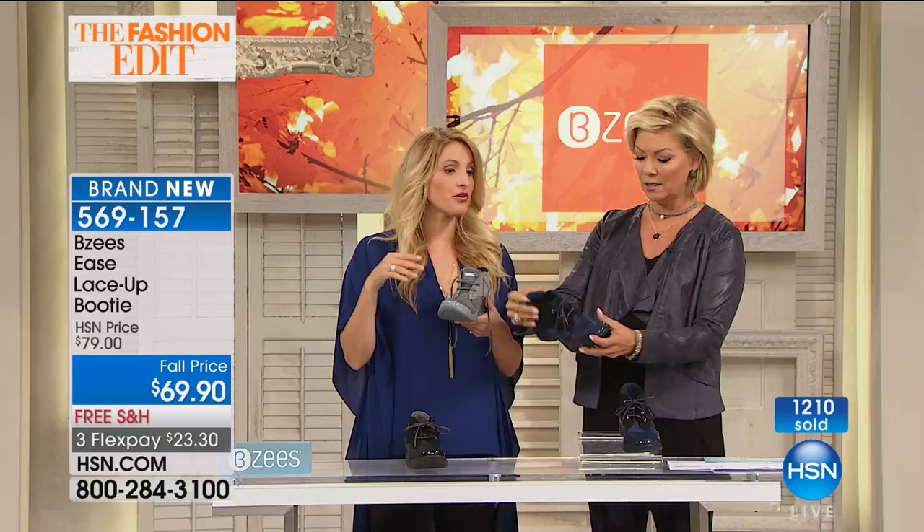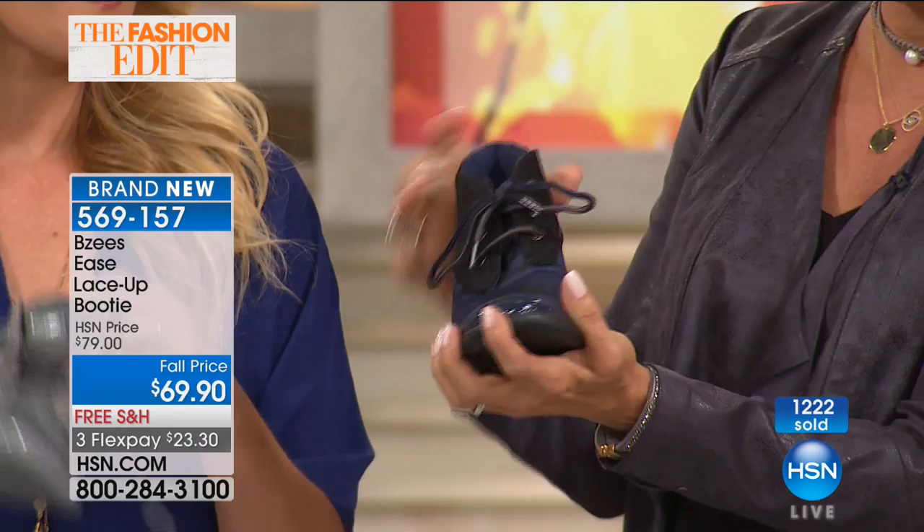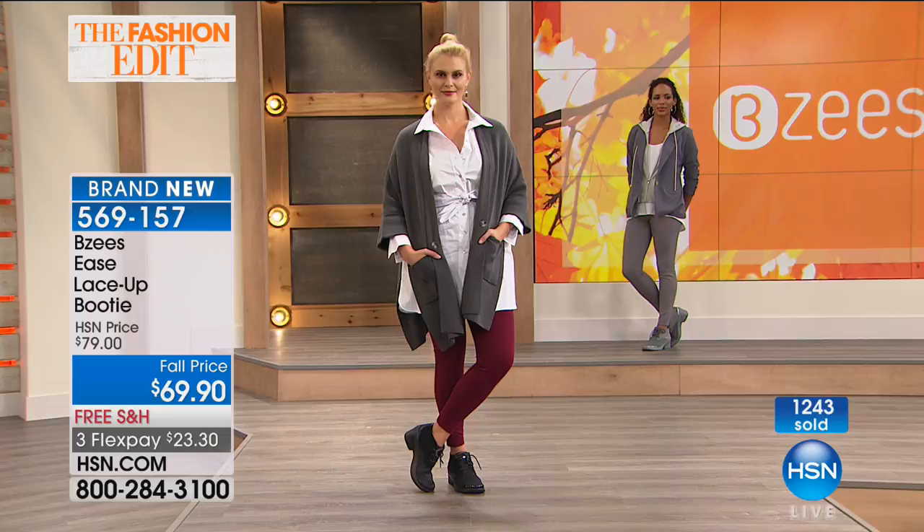You can wear these with a cute little opaque tight or hosiery too. It's a two-inch heel. Machine wash and hang or lay flat to dry. Don't worry if you step in a puddle — these will always look great. Item to order is 569157, and $23.30 is all it takes on any major credit card, debit card, or PayPal — everyone can shop here.